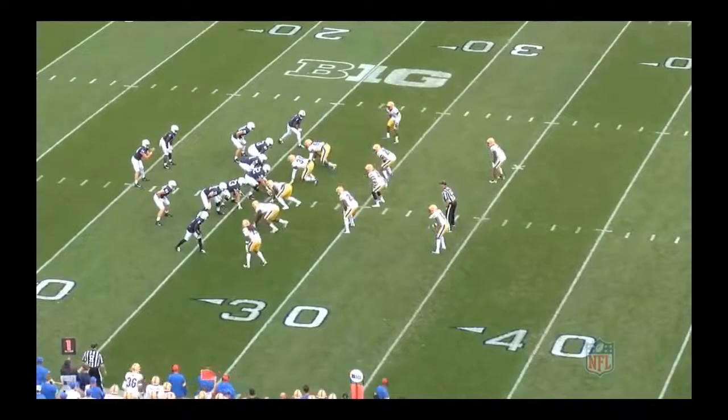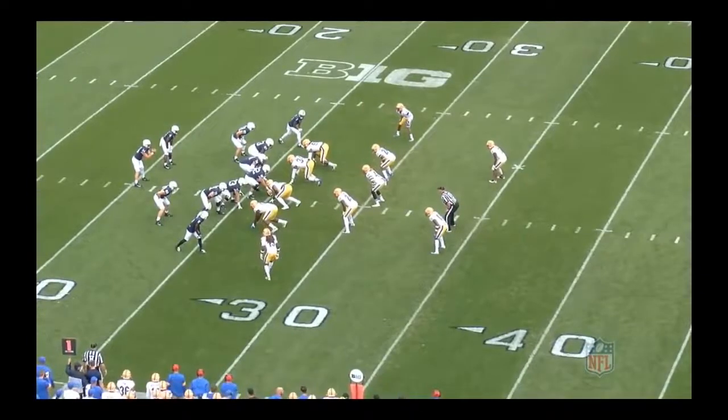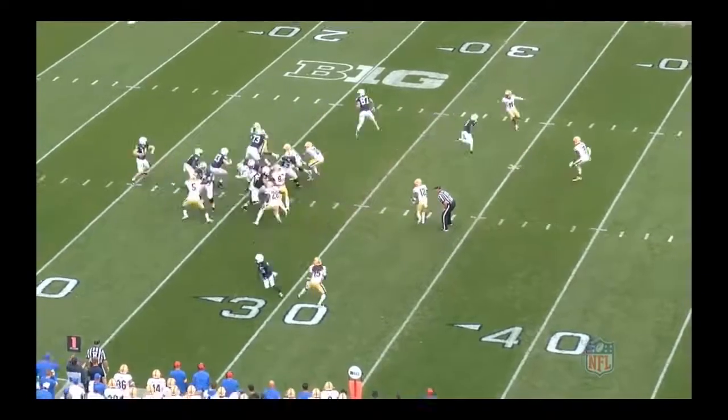We're beginning our film series review on Broncos second round pick KJ Hamler, a speedy burner wide receiver out of Penn State. Ladies and gentlemen, I want you guys to just watch the tape for himself. Watch how he gets open with his speed, his impeccable route running as well, but watch what he does here.